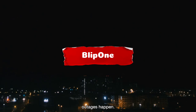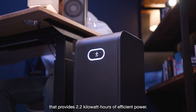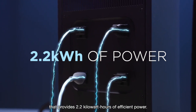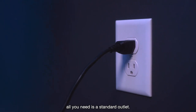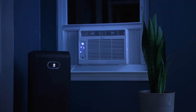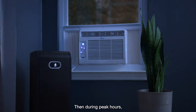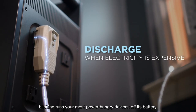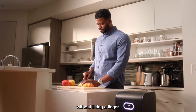Blippone: empowering remote work with sustainable energy. With 2.2 kWh capacity, a fully charged Blippone can run a refrigerator for approximately two days. Its unique feature allows it to charge during off-peak electricity hours and supply power when rates are higher, resulting in potential utility bill savings.